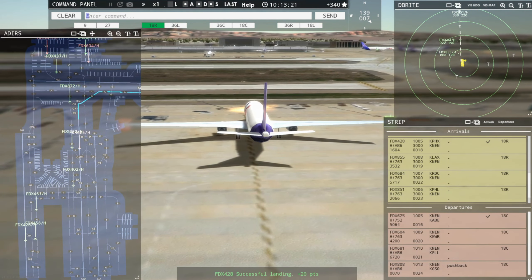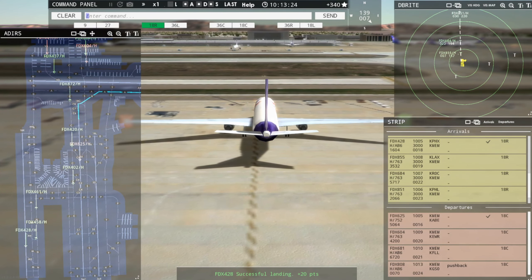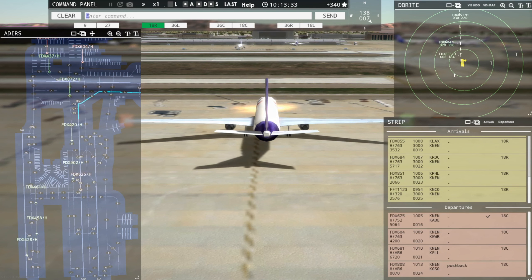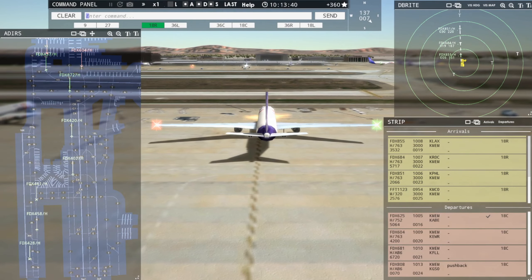Tower, Frontier Flight 1123 inbound runway 18R. Frontier Flight, huh? FedEx 851 Heavy, enter final runway 18R. Enter final runway 18R, FedEx 851 Heavy.